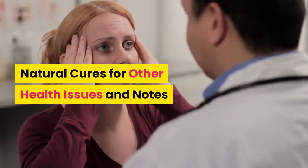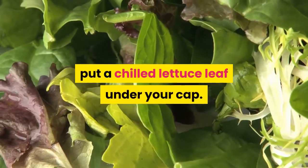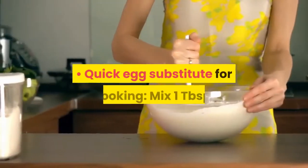Natural cures for other health issues: to cool a hot head from the heat, put a chilled lettuce leaf under your cap. Research shows that foods cooked in cast iron skillets are higher in iron.